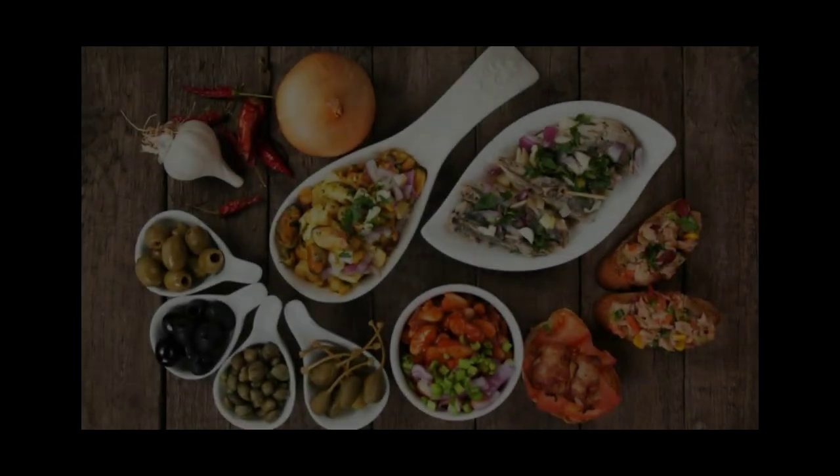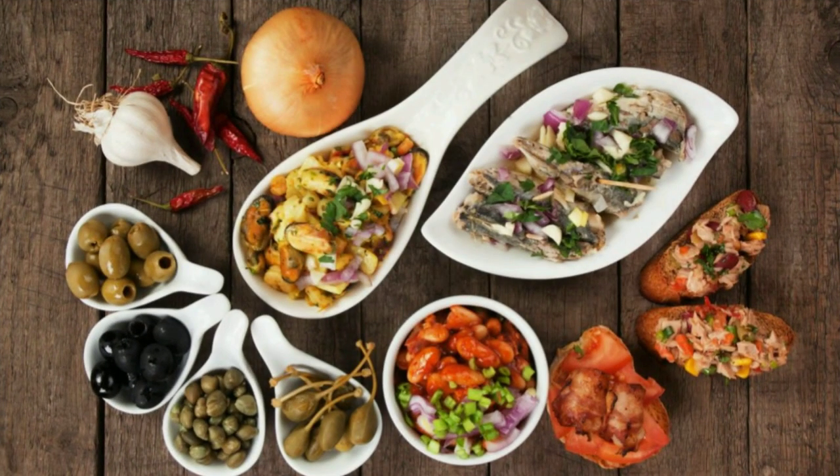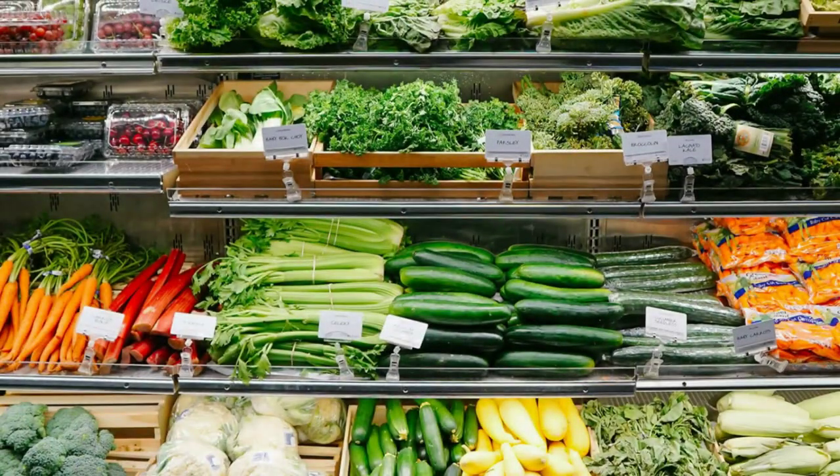As you navigate the upcoming holiday season, remember these tips to maintain a balanced and nutritious diet. Cheers to a healthier you!